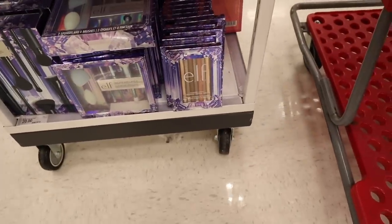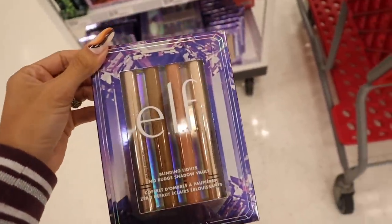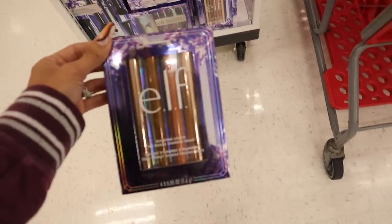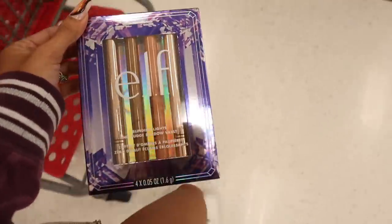Look at this new Elf set — oh my gosh, it's so cute! It's specifically called Blinding Lights, the no-bud shadow vault. You get rose gold, brown, and pink. You can't go wrong with these, they're absolutely stunning. Let's go ahead and get it.